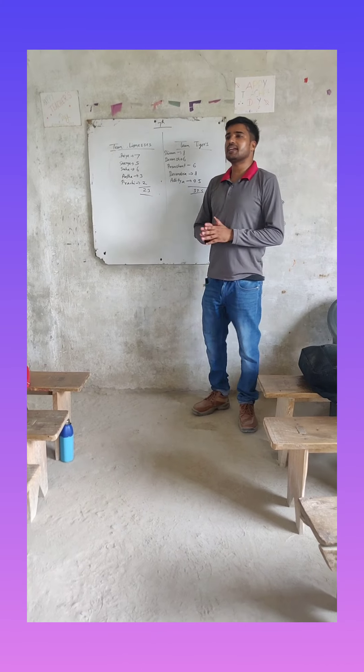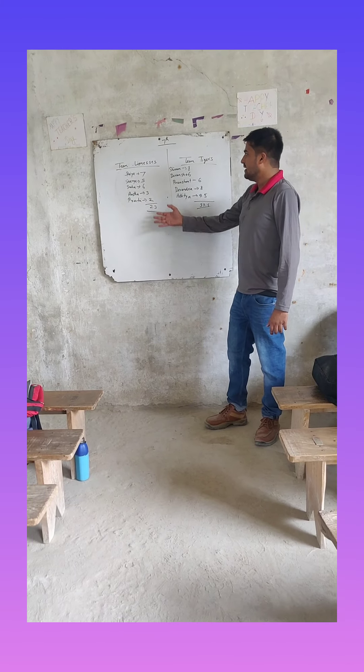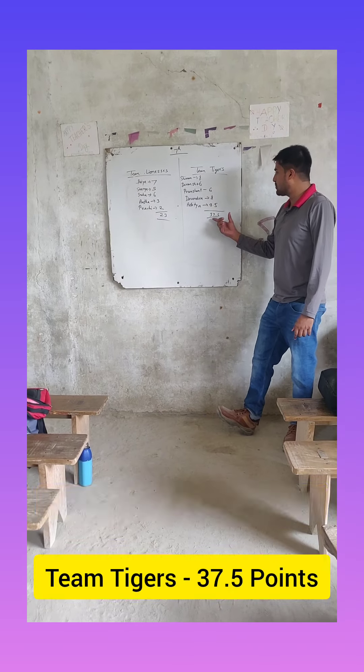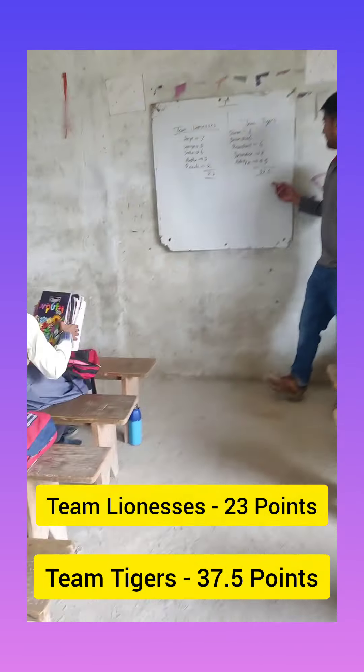So are you guys excited about the activity? Yes sir, shall we play the activity? Yes sir. So first of all let's invite Priya on the stage to talk about what she has. Let's invite her.